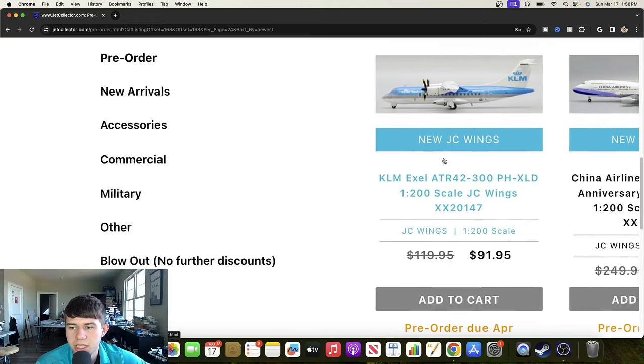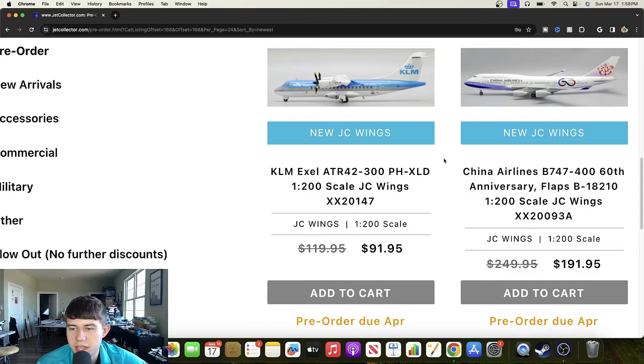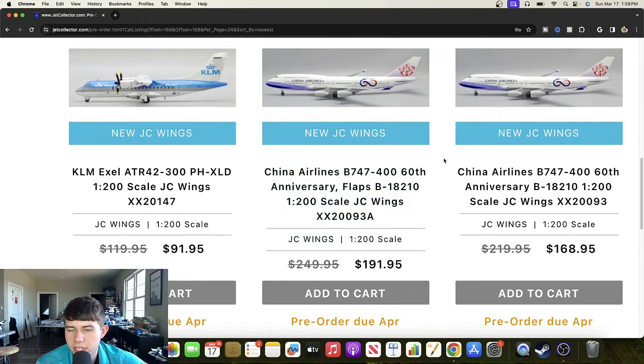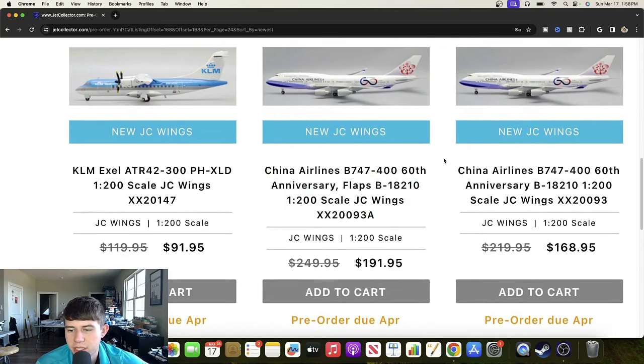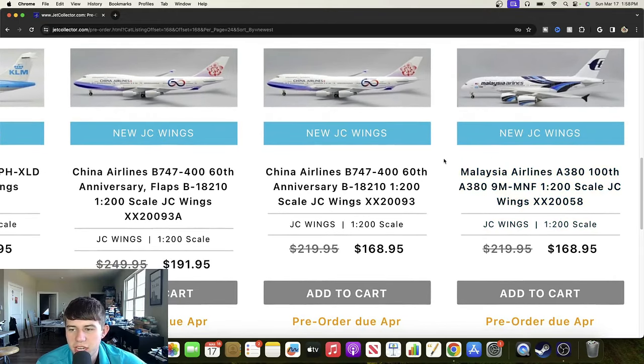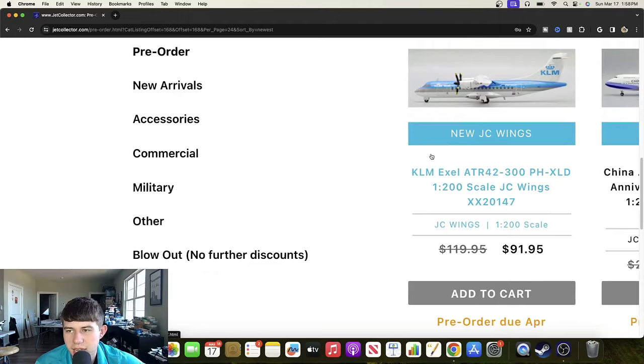We have a China Airlines Boeing 747-400 60th anniversary livery with flaps down, registered Bravo 18210 — cool sticker on there, certainly nice and will be a popular offering in the region. We also have the flaps-up version. Then there's a Malaysia Airlines Airbus A380 100th production livery registered 9 Mike Mike November Foxtrot — quite an interesting production milestone, Malaysia got to celebrate the 100th A380 off the line, so certainly cool to see.